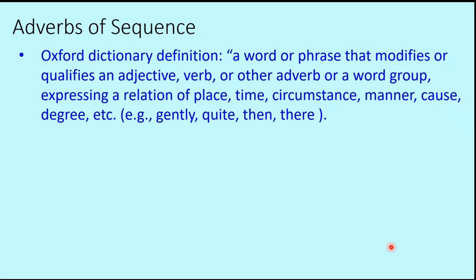So what's the definition of an adverb? The Oxford Dictionary says: a word or phrase that modifies or qualifies an adjective, verb or another adverb, or a word group expressing a relation of place, time, circumstance, manner, cause, degree, etc. For example: gently, quietly, then, there and so on. Simply put, an adverb is something that qualifies a verb.